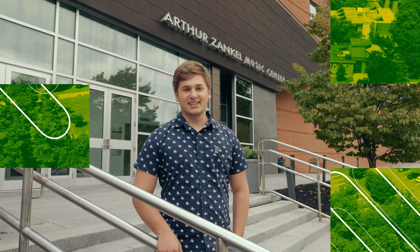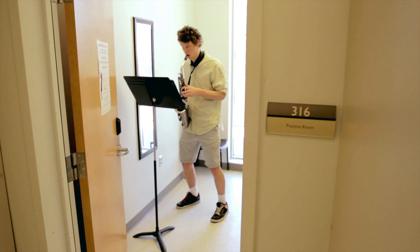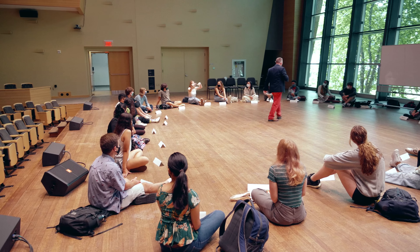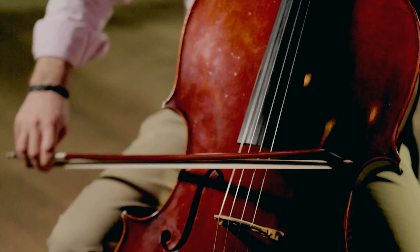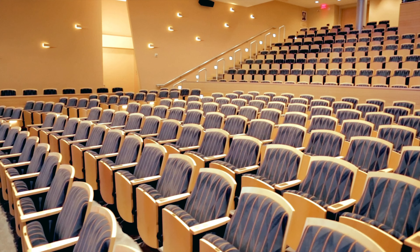Behind me is the Billy Tisch Center for Integrated Sciences, or CIS for short. The CIS represents the single largest building initiative in the college's history and creates a hub that connects academic departments from across campus. CIS is where you'll find computer science, environmental studies and sciences, math, chemistry, biology, and Skidmore's other science programs.